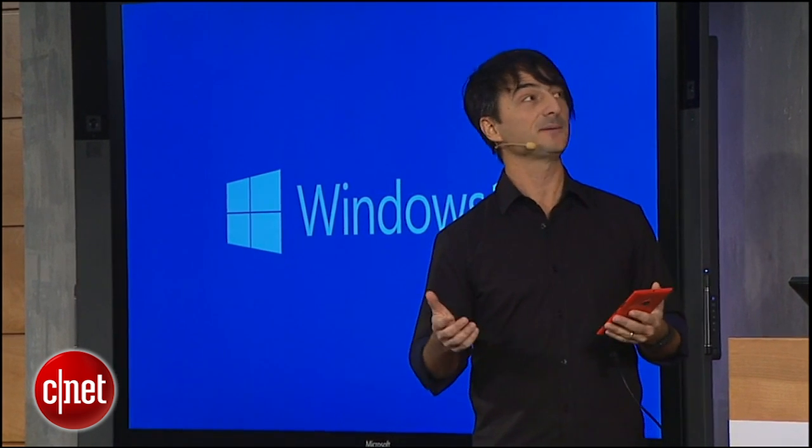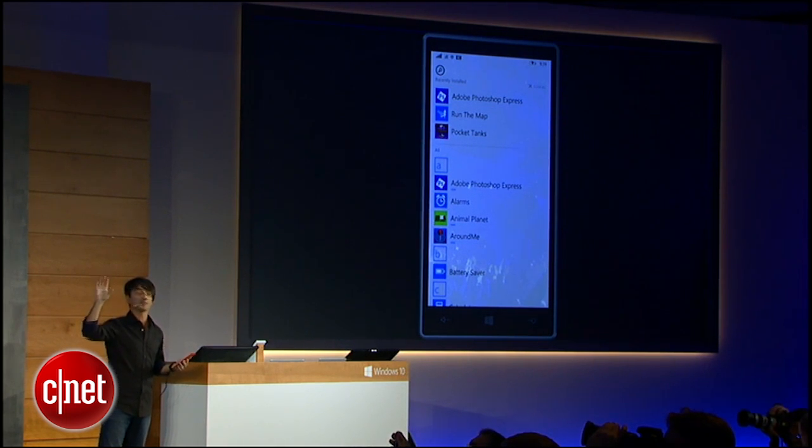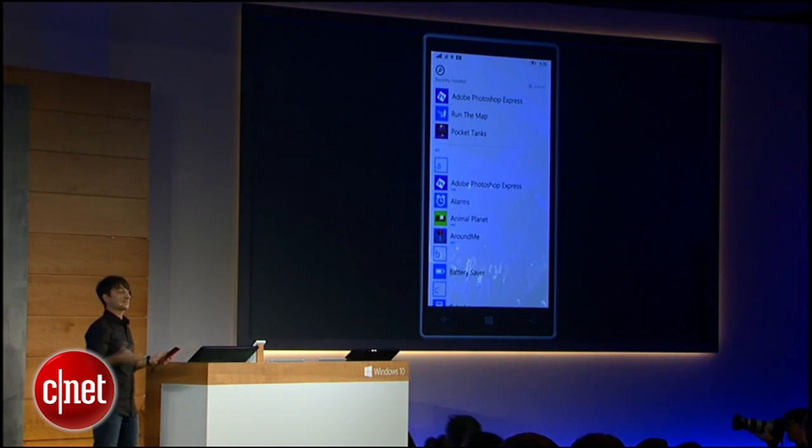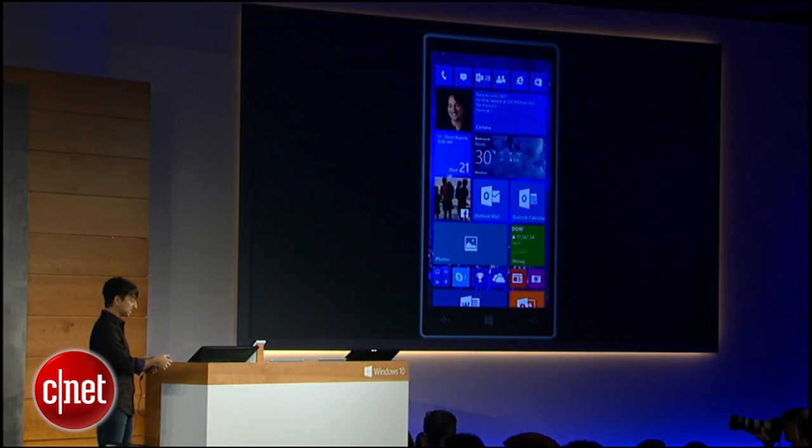If I pan over to the right, you'll see we've promoted the recently installed apps right to the top of the app list, so they're really easy to find when you're installing and using apps. Another nice feature that we've been getting lots of requests for.